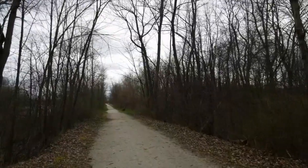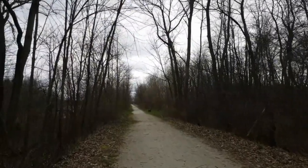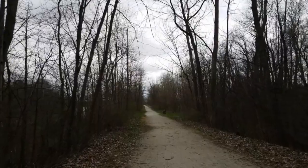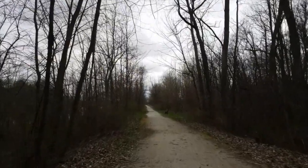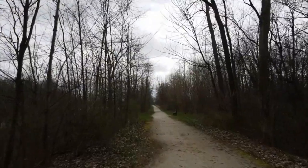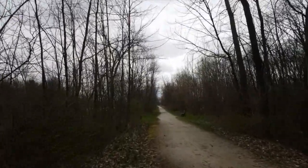There are benches located at various spots along the trail, as well as a few fishing access trails that'll take you down to the shoreline of the lake so you can fish. In fact, we'll go down one of those to give you a closer view of the lake.